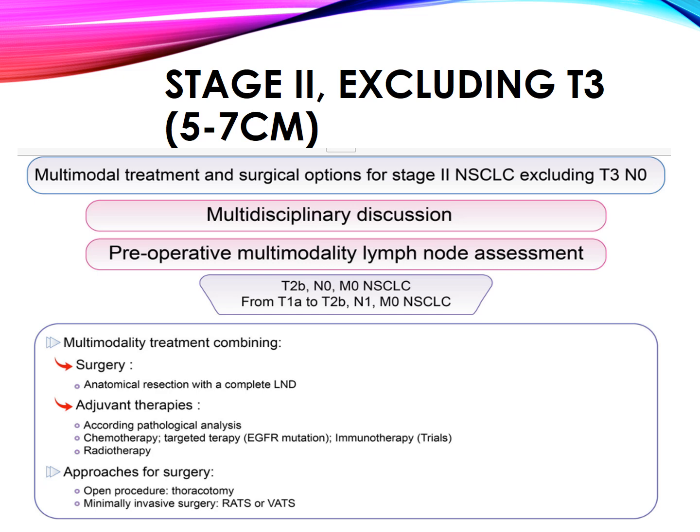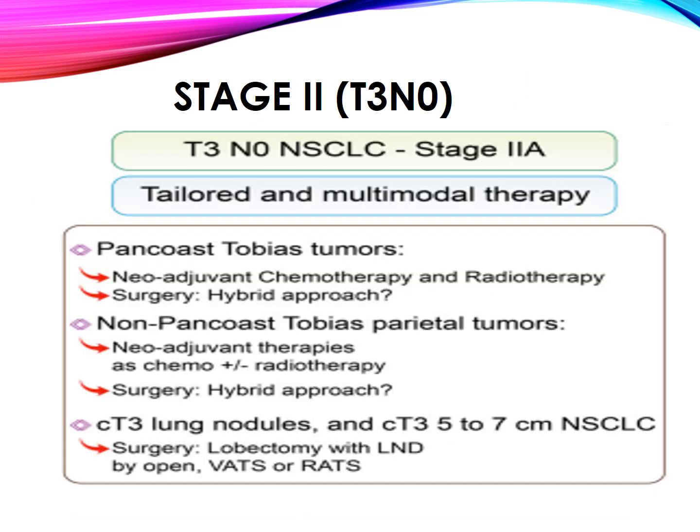Stage 2 (excluding T3, 5 to 7 cm in diameter) should be discussed in an MDT approach. T2B N0M0 and T1A to T2B N1M0 non-small cell lung cancer requires multimodality treatment combining surgery — anatomical resection with complete MLND — adjuvant therapy according to pathological analysis (chemotherapy, targeted therapy or immunotherapy), and radiotherapy. Approaches include thoracotomy or minimally invasive surgery. For stage 2, T3: tailored and multimodal therapy for stage 2B. Pancoast-Tobias tumors are treated with neoadjuvant therapy followed by surgery. Non-Pancoast parietal tumors also receive neoadjuvant therapy followed by surgery. CT3 lung nodules 5 to 7 cm are managed with lobectomy plus MLND.